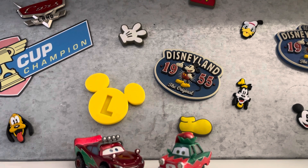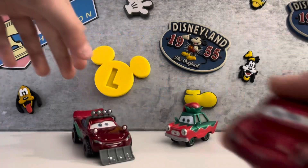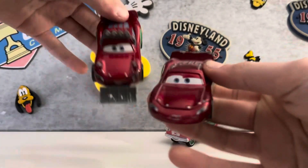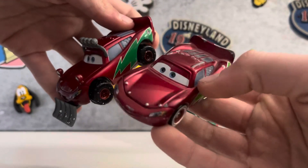I do have some other ones from last year and some from before I even made this channel, so I'm going to show those. Also, I do have another Lightning McQueen that's different — this one has like a snow plow, this one does not.